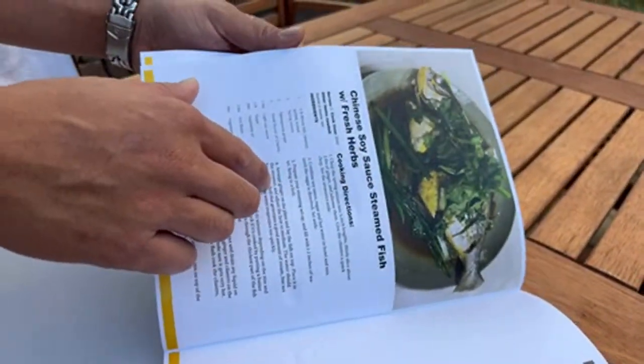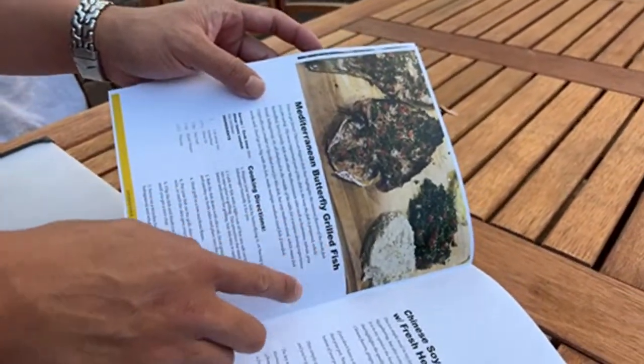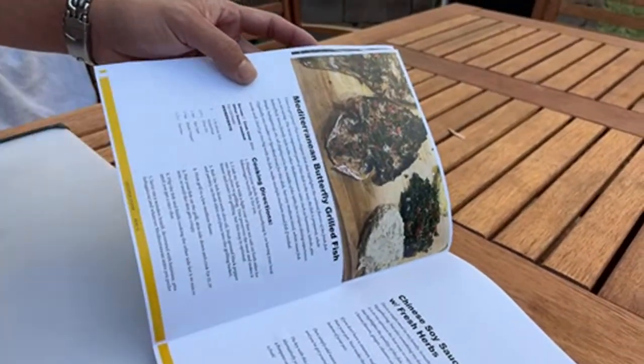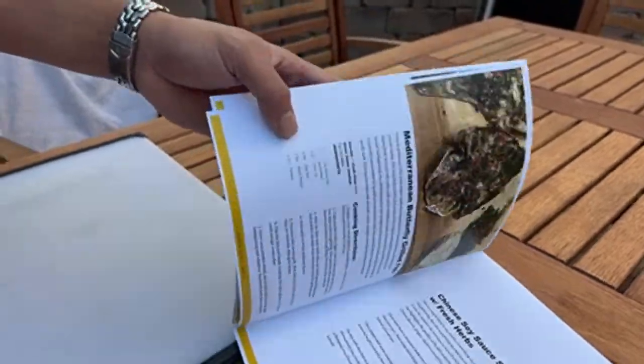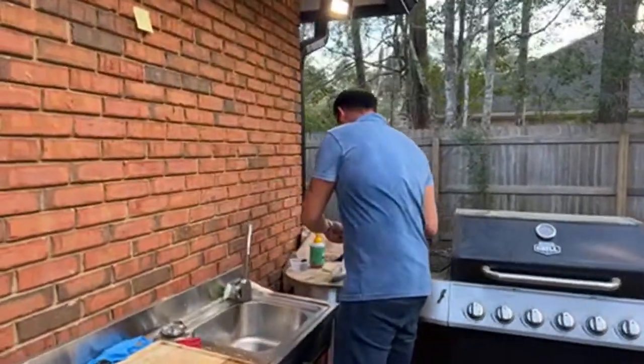We're doing the Chinese soy sauce steamed fish with herbs right now. I'd also like to show you how to do the Mediterranean butterfly grilled fish - I'll show you how to butterfly the fish right now because I'm going to get this ready so I can eat it tomorrow. If you'd like to support and buy that cookbook, the link is right in the description of this video.